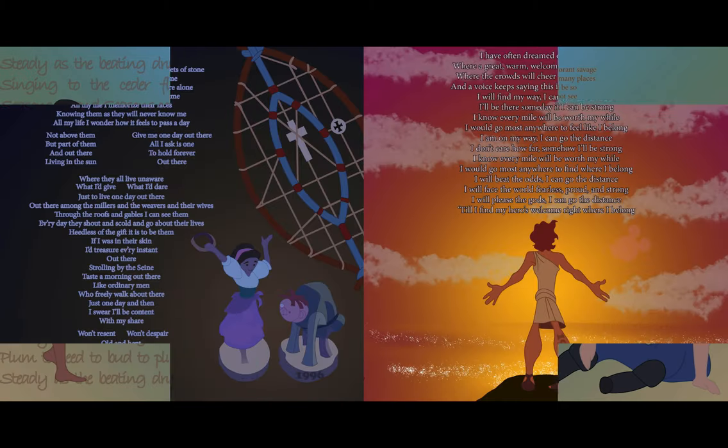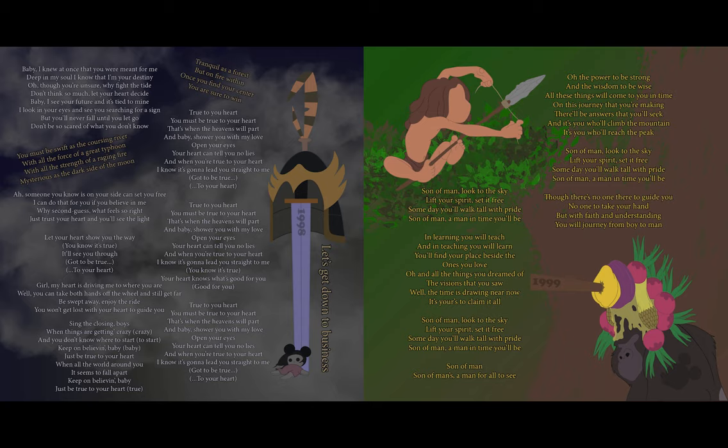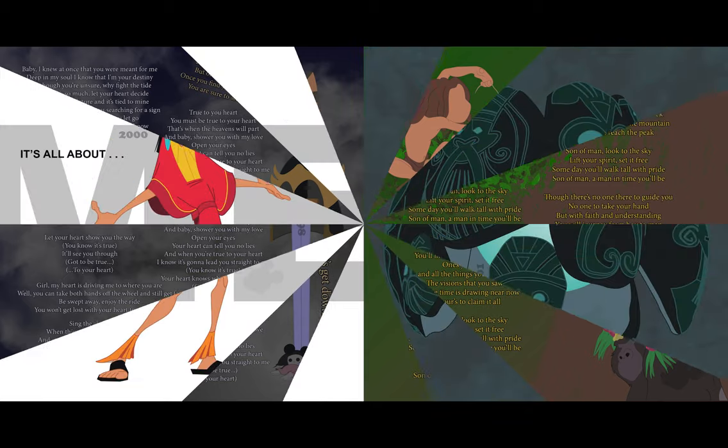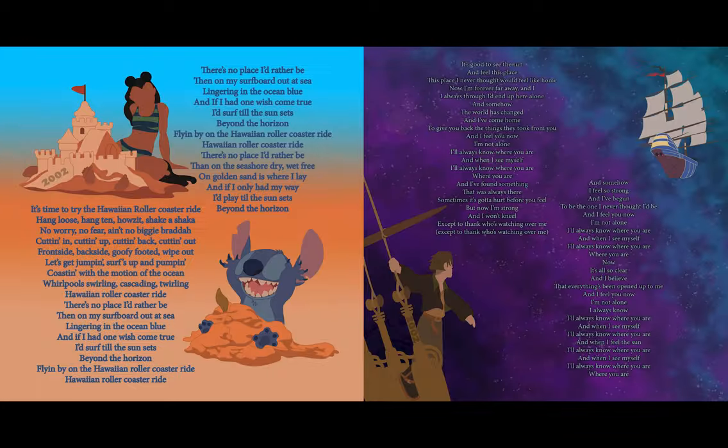Step 1: do literally anything but the task at hand — cleaning, other projects, anything but what you need done. Step 2: get attacked by the panic monkey. Step 3: apply the attitude of the knife to effectively get rid of the panic monkey.